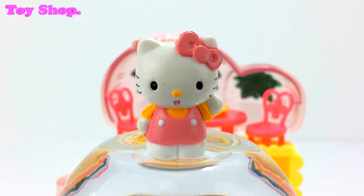Hey everybody, it's Hello Kitty. Come and check out my ice cream shop and don't forget to subscribe.